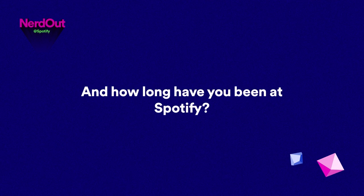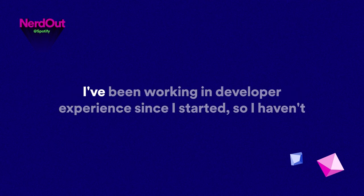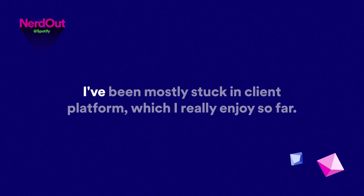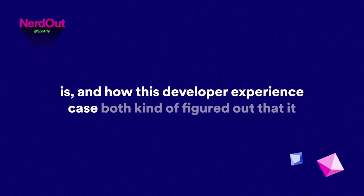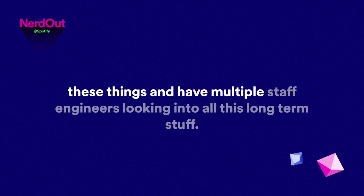How long have you been at Spotify? Four and a half years. All of that time in the same space? Pretty much — I've been working in developer experience since I started. I've been mostly in client platform, which I really enjoy. I want to hear about how client platform came to be what it is and how this developer experience space both figured out it needed to exist and grew to where it is now.